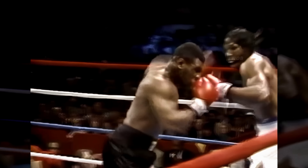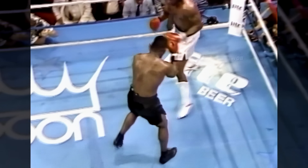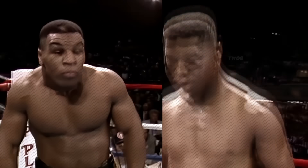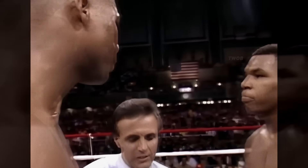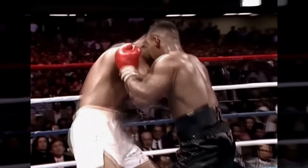Here we see Tyson's left jab that knocked out Mitch Green's mouth guard. In October 1987, a skilled and taller opponent, Tyrell Biggs, posed a challenge for Tyson. With 30 seconds left in round seven, Tyson landed a left hook that sent Biggs to the canvas and almost out of the ring.